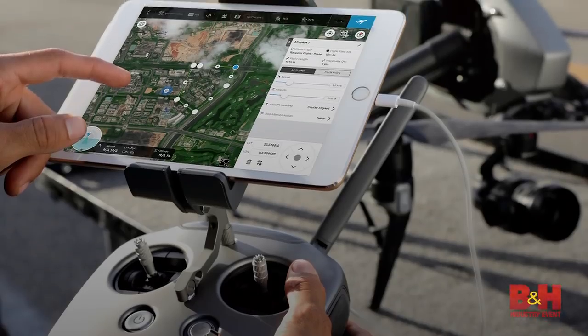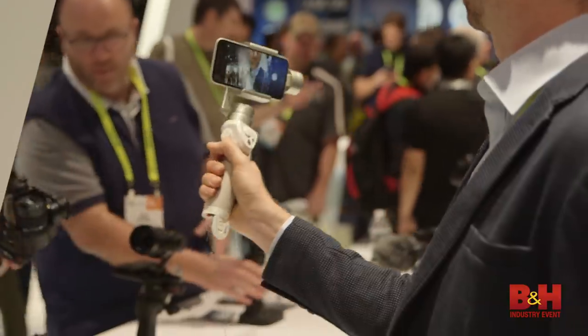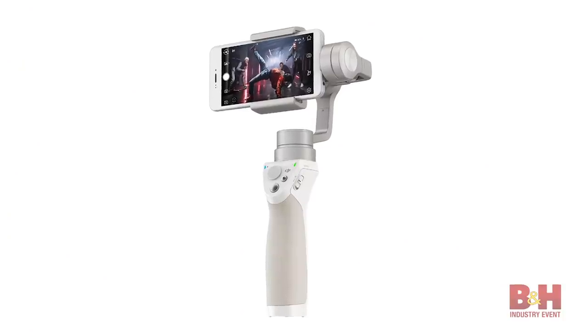In the world of drones, DJI released its Ground Station Pro app for drone control. DJI also revealed the Osmo Mobile Silver and Zenmuse M1 stabilizers.